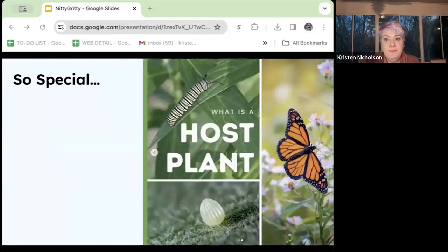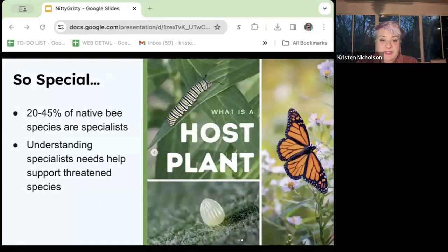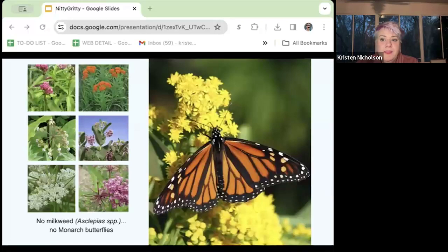Speaking of specialists, let's talk about host plants. Host plants are those which support most or all of the different life stages of an organism, more than just providing nectar or pollen for adults. One of the best species to highlight this is the monarch butterfly. It requires the Asclepias or milkweed family to complete its life cycle. The adult monarchs lay their eggs on milkweed plants, the caterpillars feed on the leaves, and the flowers provide nectar for adults. As milkweed populations have dropped, we've seen what that means for the monarch butterfly.